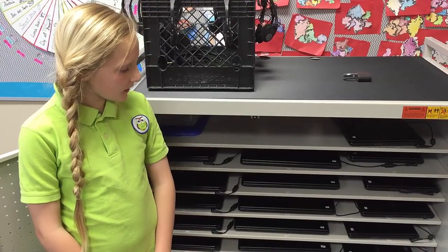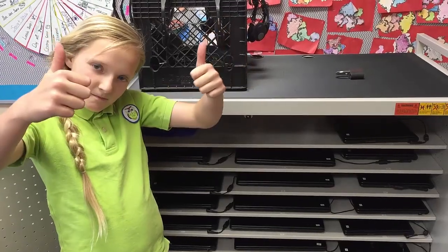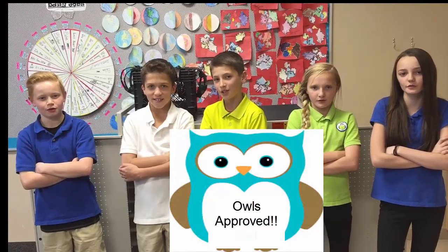As long as we take care of them, they'll be around for a long, long time. This video is Owl Approved.